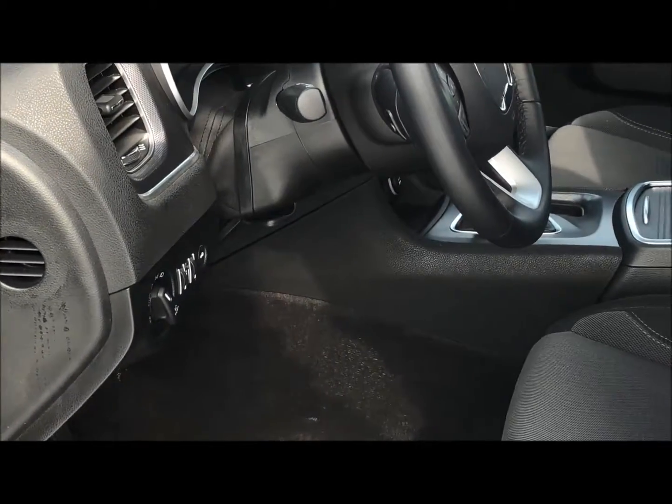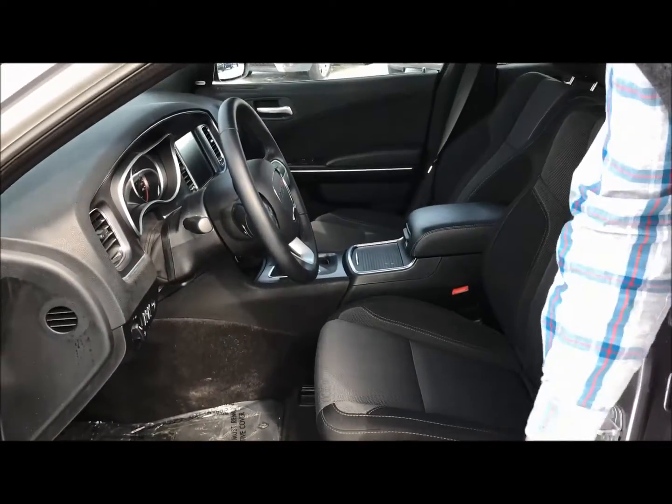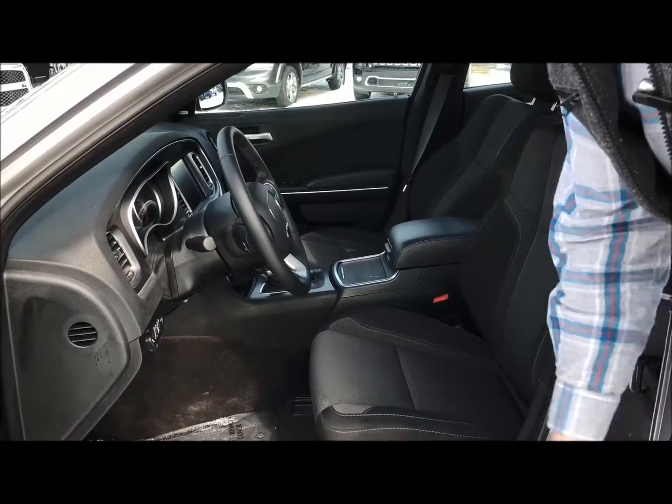It has automatic headlights, power seats, and obviously your audio controls in here. We'll hop on the inside and go through the rest of the equipment of the vehicle and turn it on so we can see it all.